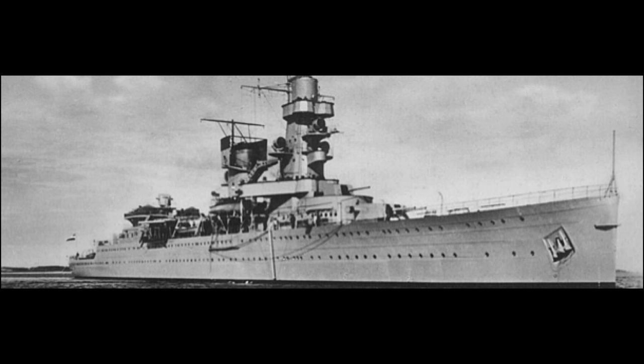Hello everybody and welcome back to another Know Your Ship episode. I know it's been a very long time since I've made another one of these, so here it is. Today's episode is going to be on the Royal Netherlands Navy light cruiser, the De Ruyter.